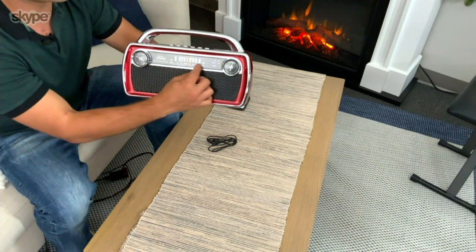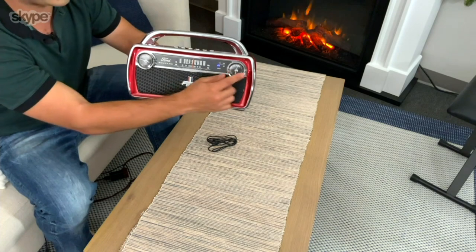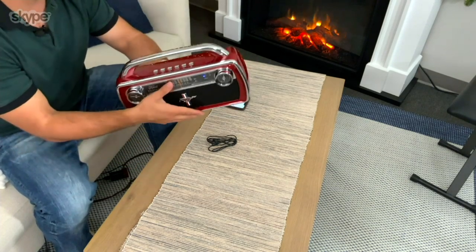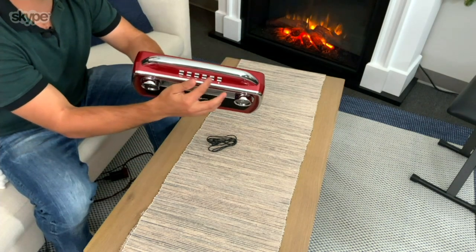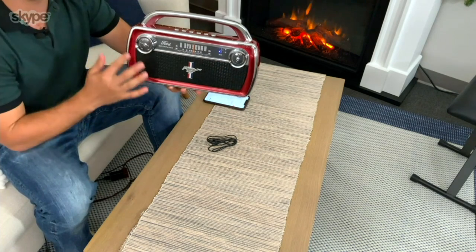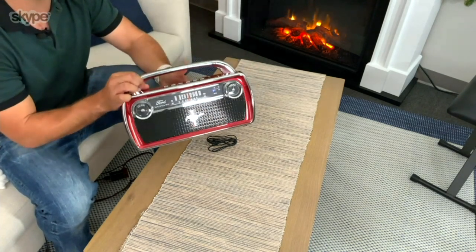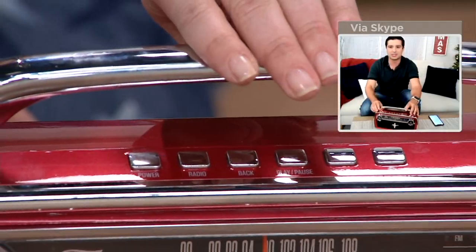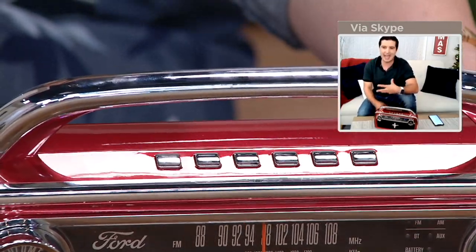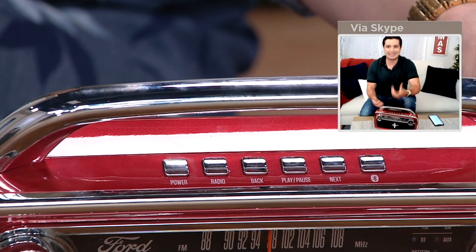The volume knob is exactly what you'd see as the gas gauge on the Mustang. Right here is your radio tuner — that is the speedometer. And this part, your tuner, would be the temperature gauge. The buttons on top are exactly the same as the buttons on the front of the radio, and of course you have that chrome trim all the way around. This is such an amazing gift for any car enthusiast.